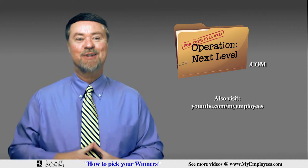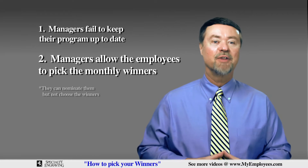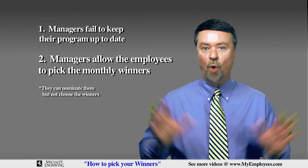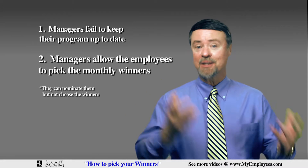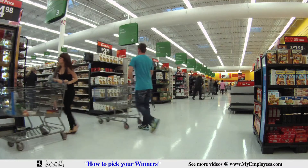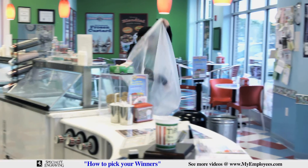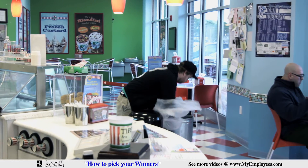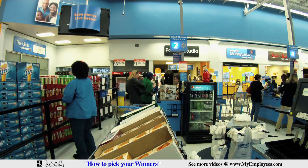The second most common reason recognition programs fail is the managers allow the employees to pick the monthly winners — big mistake. Here's why: believe it or not, some of your best employees are not really all that popular. Many times, and you know this is true, some of your best people serve in silence, where they are rarely noticed, much less actually receiving recognition for their hard work.